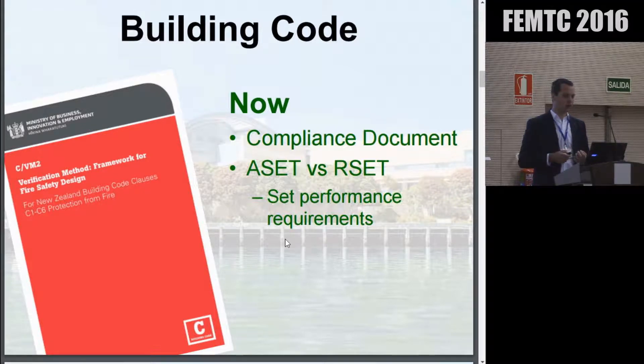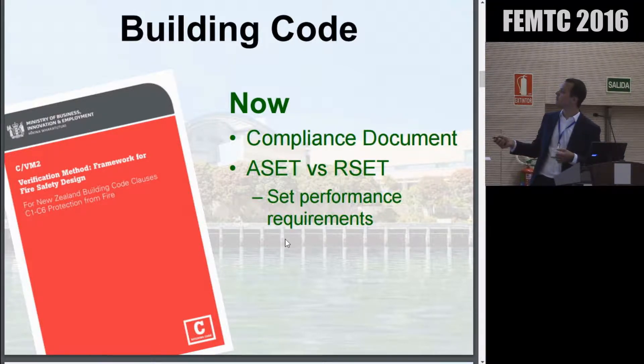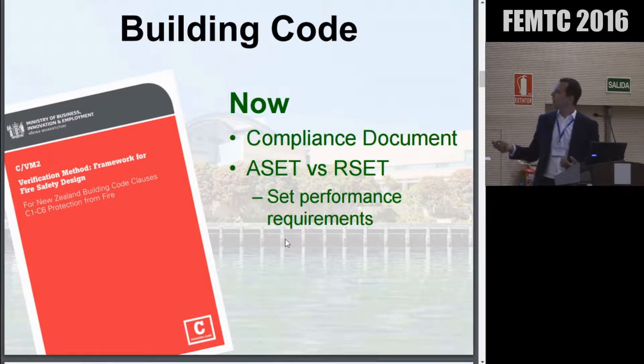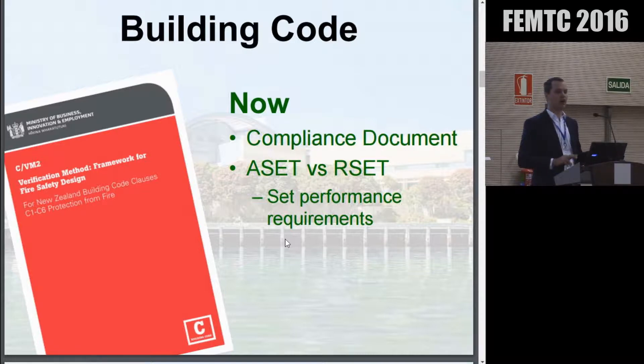From a compliance document approach, we now have the verification method C/VM2. This is a performance-based modelling framework. Things like our challenging fires — we don't argue about what they're going to look like. This document specifies those: things like our fire growth rate, how the heat release rate will be affected by the activation of sprinklers, how fast occupants are going to move and flow through doors. We're no longer looking at evacuation and smoke control in isolation — we're going to combine the two, comparing available safe egress time versus required safe egress time for each location within the building.